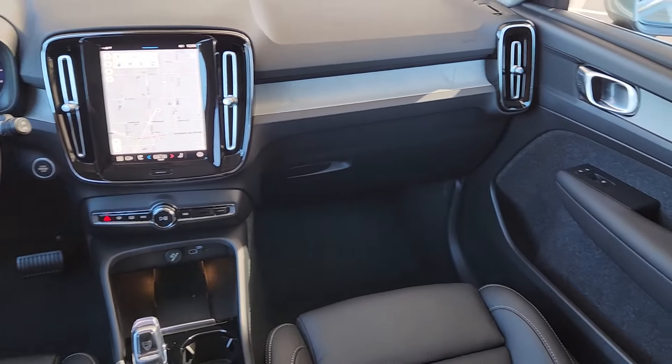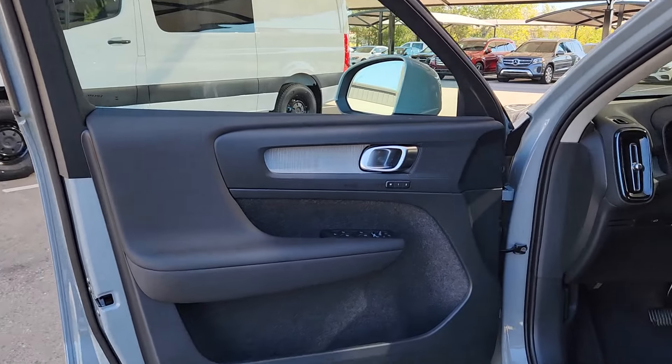Get the comfort and security your family deserves in this XC40. Our team will give you an outstanding test drive experience. Stop in today!